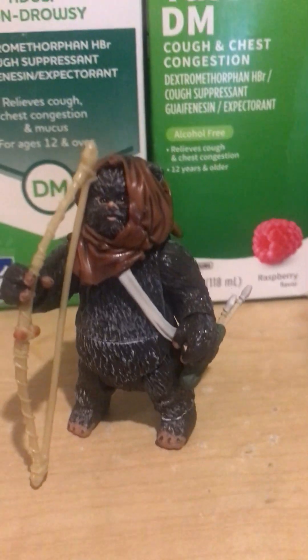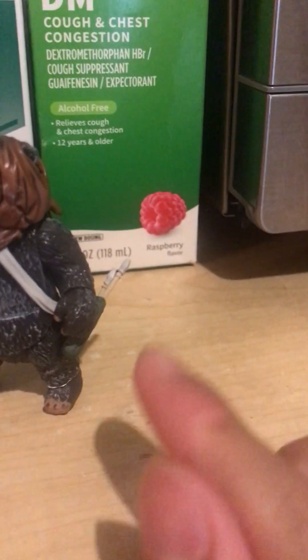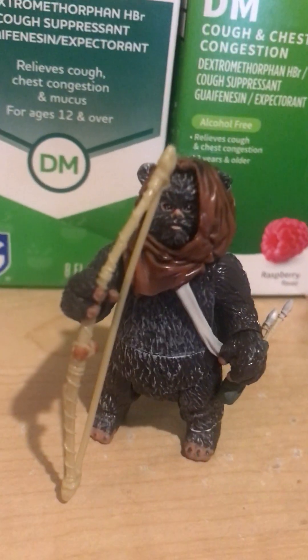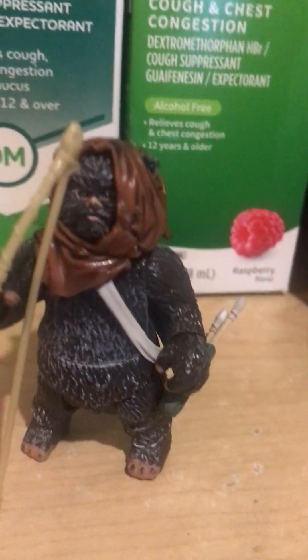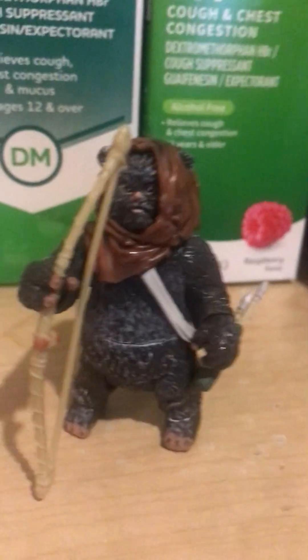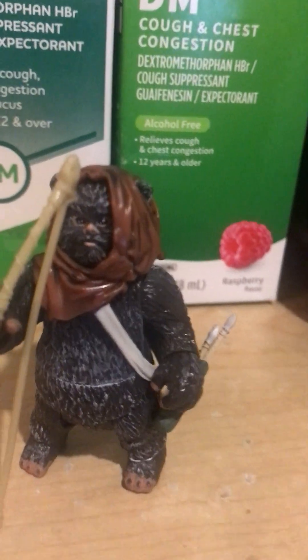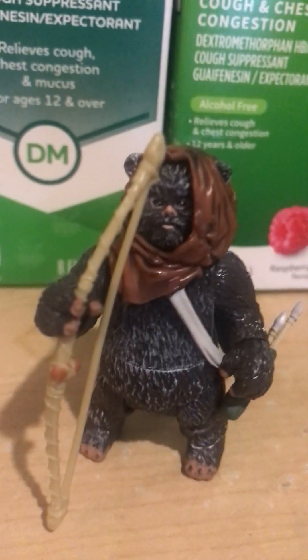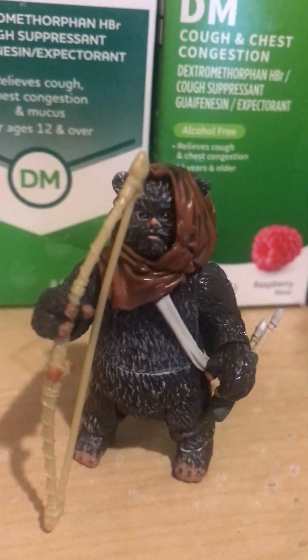His weapons are another bad quality. As you can see he has a bow and arrows, which are a separate piece. Greck did not use bow and arrows — he used a spear at the beginning. Even though he was among the Ewoks charged with the bow and arrow unit, he was not actually seen using a bow and arrow in the battle. He was using clubs and whatnot; in the beginning he was using spears. So that's another bad quality.